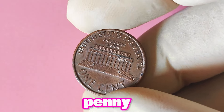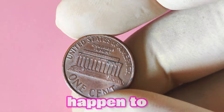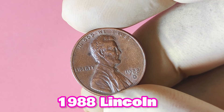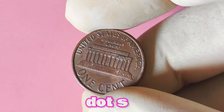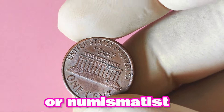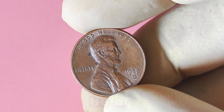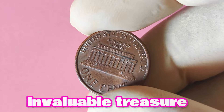Another factor that can increase the value of a 1988 Lincoln penny with a D mint mark is its grading. Coins are graded on a scale from poor to perfect, with higher grades indicating better condition. If you have a coin in exceptional condition, it could be worth more than its face value to the right buyer. The value of any coin ultimately comes down to supply and demand. To determine the value of your coin, consult a professional coin dealer or numismatist, or check online resources such as coin pricing guides and forums to get an idea of the current market value.